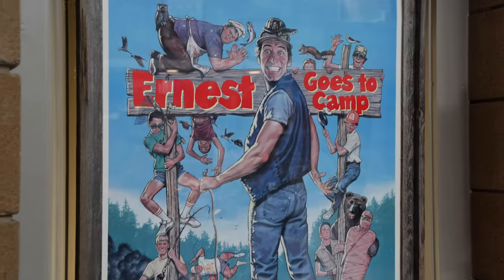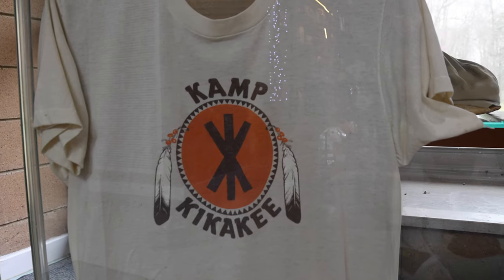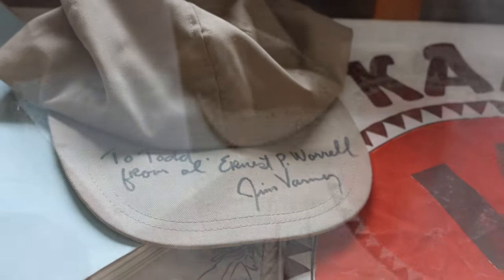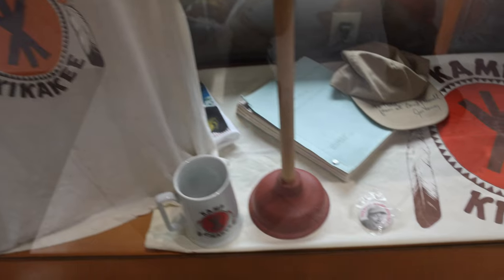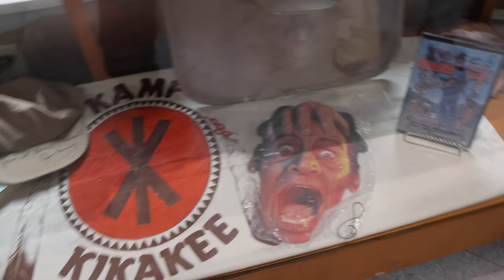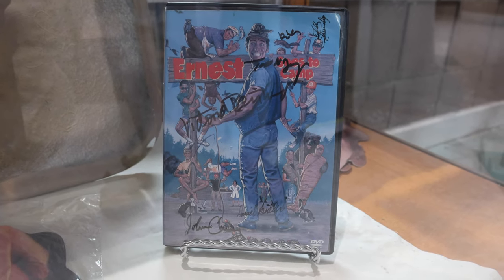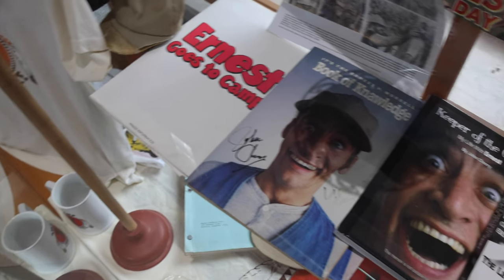What a nice surprise to find out that one of my favorite movies growing up was filmed here at Montgomery Bell State Park. The Visitor Center plays the movie and also has a display of some fun items from the movie. The area where the movie was filmed is usually closed off to the public; however, we got spoiled by Ranger Page who took us to some of the filming locations.